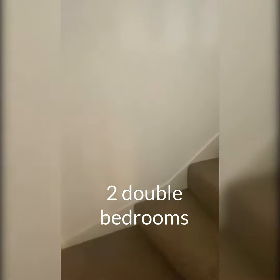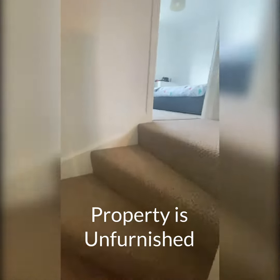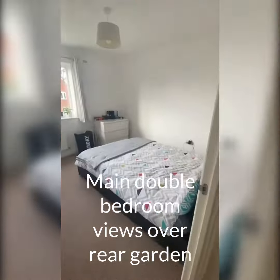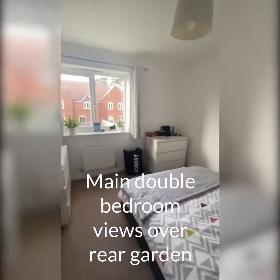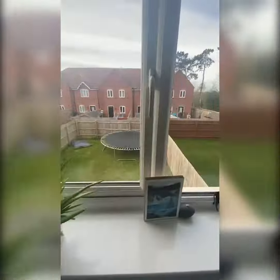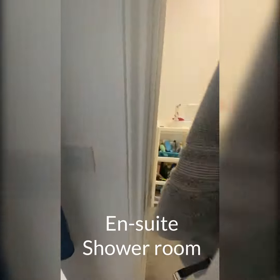Heading upstairs, there are two double bedrooms in this property, so they're both good sized rooms. The main bedroom overlooks the back garden and it's a decent size. It also has an ensuite.